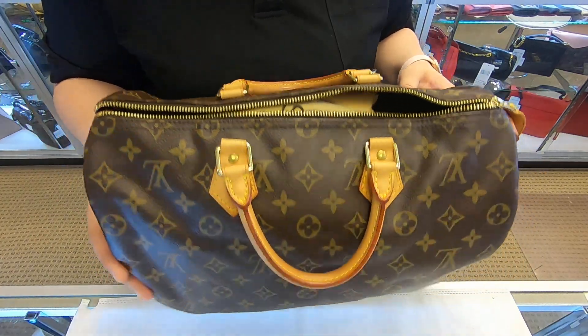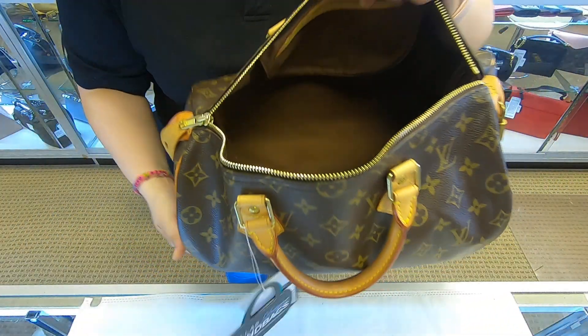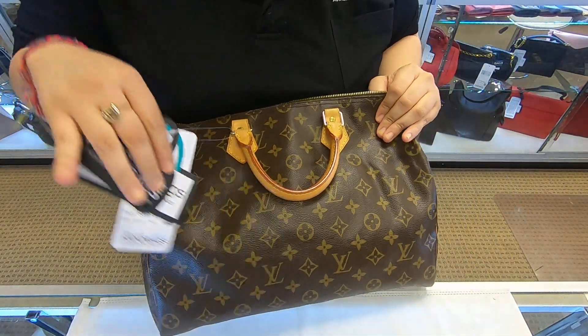It does have the zipper on top. It comes with a dust bag. Towards the inside it is kept clean — there are no stains or pen marks.